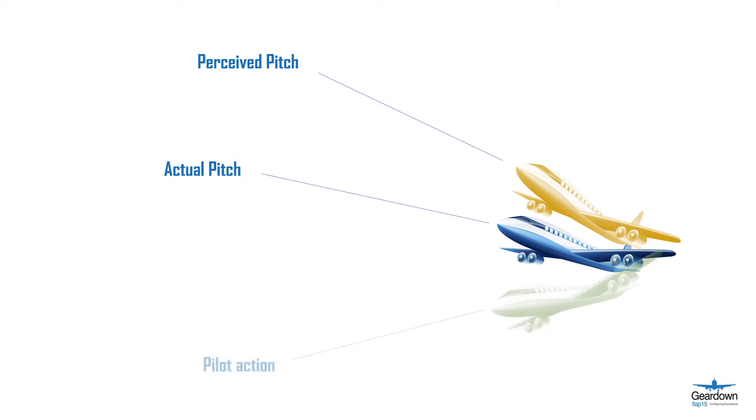The pilot may react to the sensation and pitch the aircraft nose down. Let's have a look at some defenses to somatographic illusions.